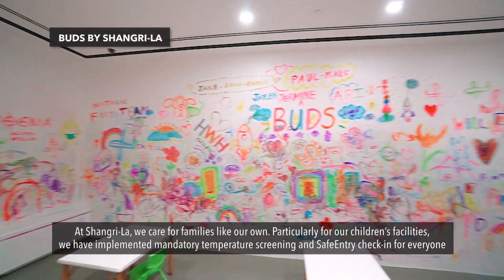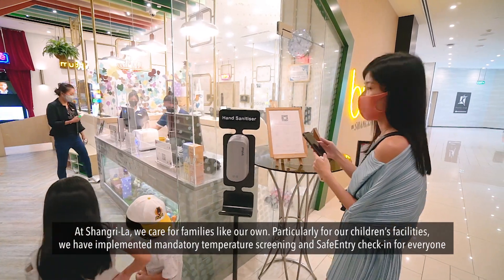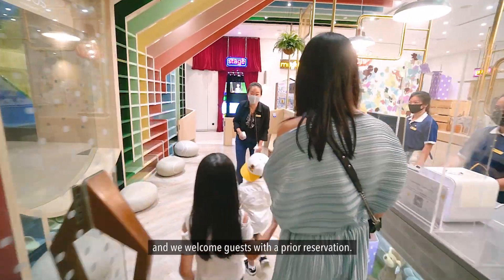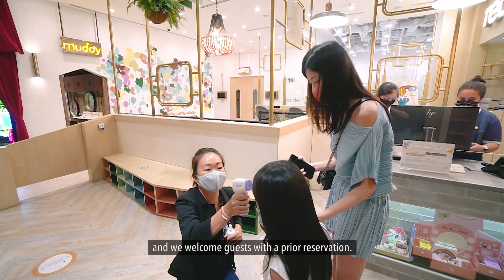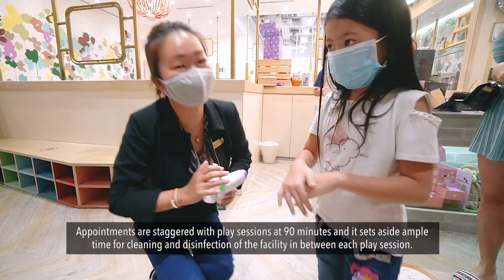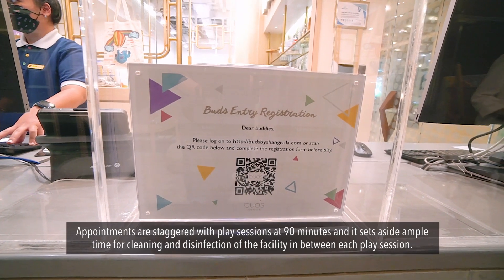At Shangri-La, we care for families like our own, particularly for our children's facilities. We have implemented mandatory temperature screening and safe entry check-in for everyone, and we welcome guests with a prior reservation. Appointments are staggered with play sessions at 90 minutes, setting aside ample time for cleaning and disinfection of facilities in between each play session.